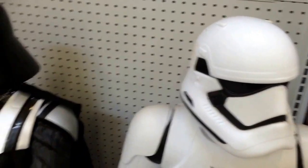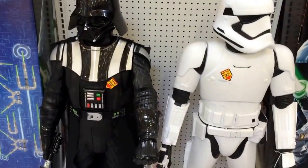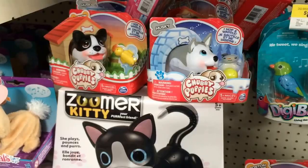As the Stormtrooper does — and there's Vader, pretty cool. This is of course coming out from the new Force Awakens movie, so lots of Star Wars stuff.